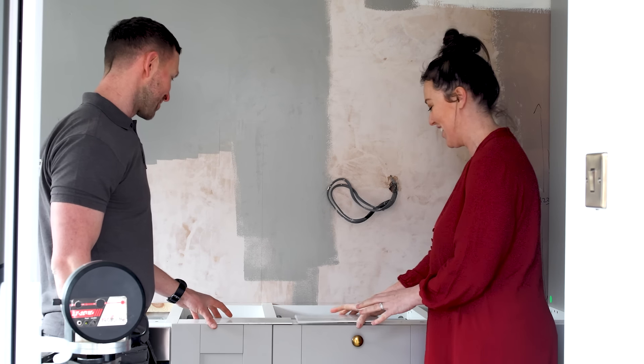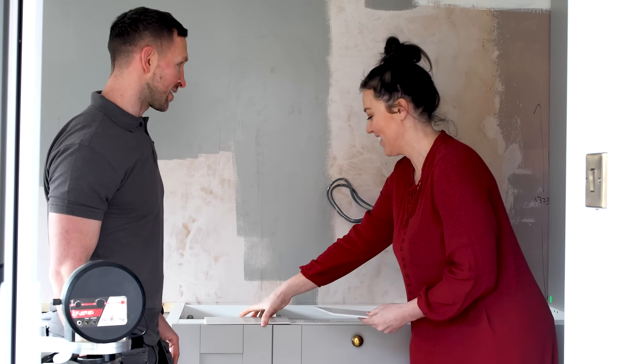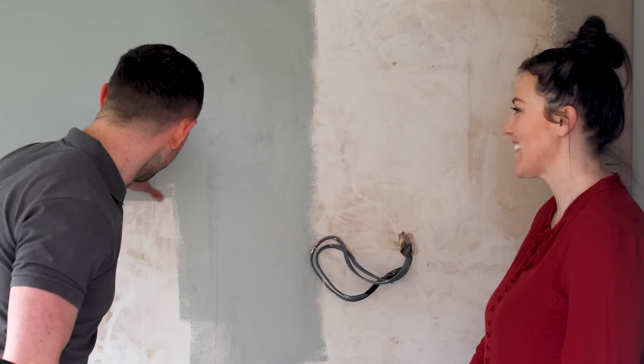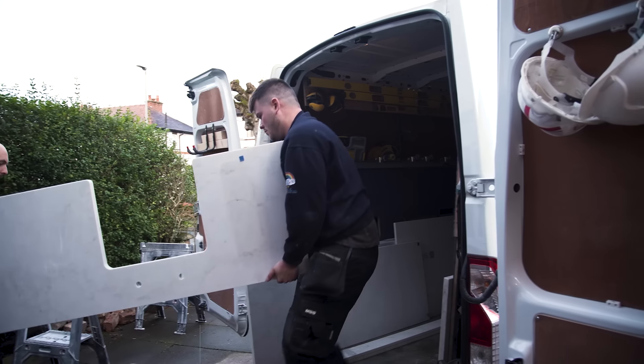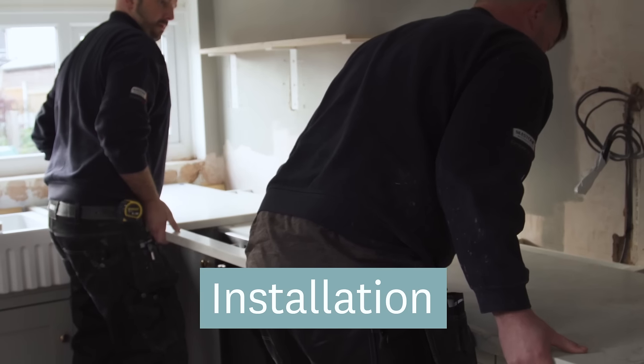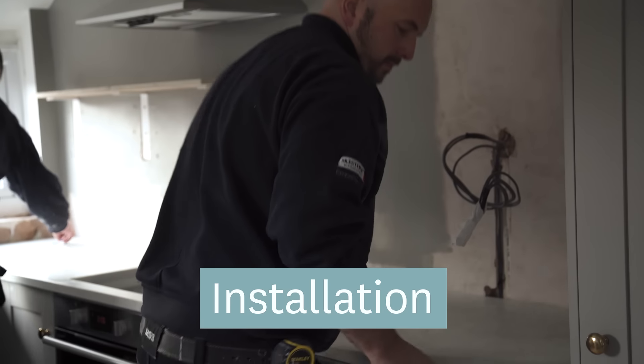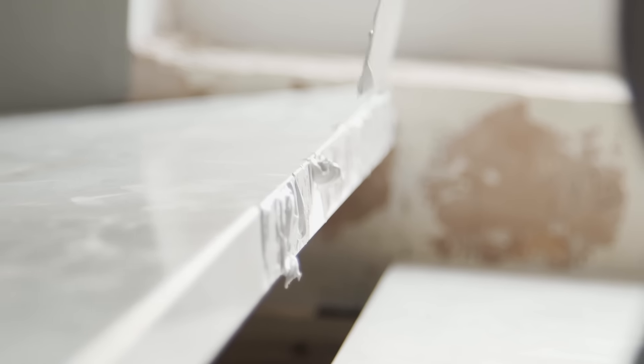I think the process has all been fantastic. I particularly loved the size of the samples — it's really easy to order them. There's a great array of different colors as well, they came really quickly, and I could use those to put against the kitchen and check that the color was all fantastic.